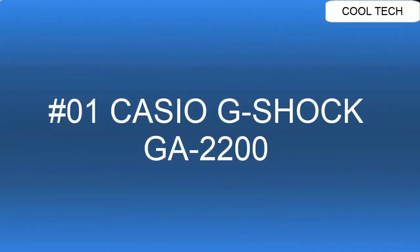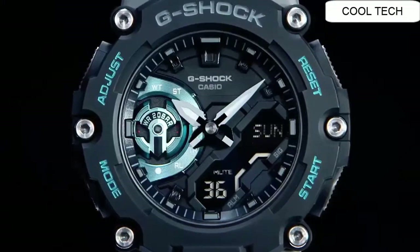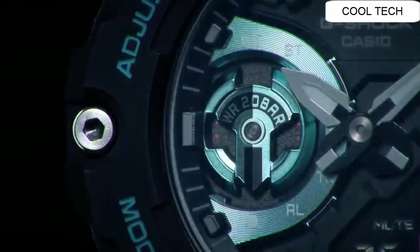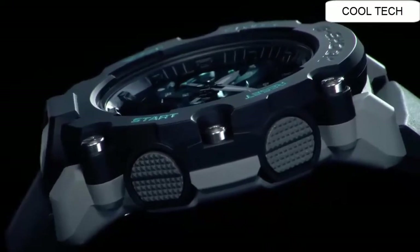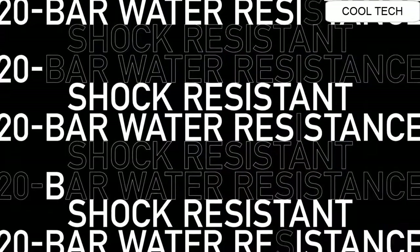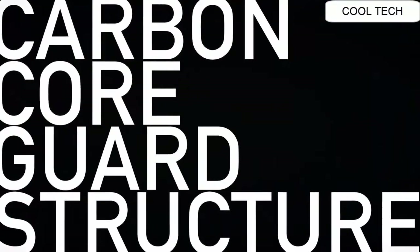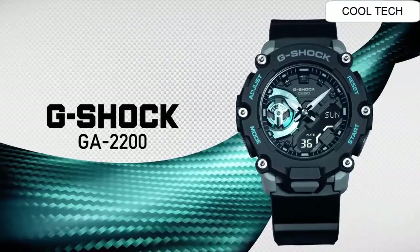Number one. Case material carbon, bezel material resin. Resin band, mineral glass. Carbon core guard structure. Water resistant depth is 200 meters. Battery life of this watch is 10 years.